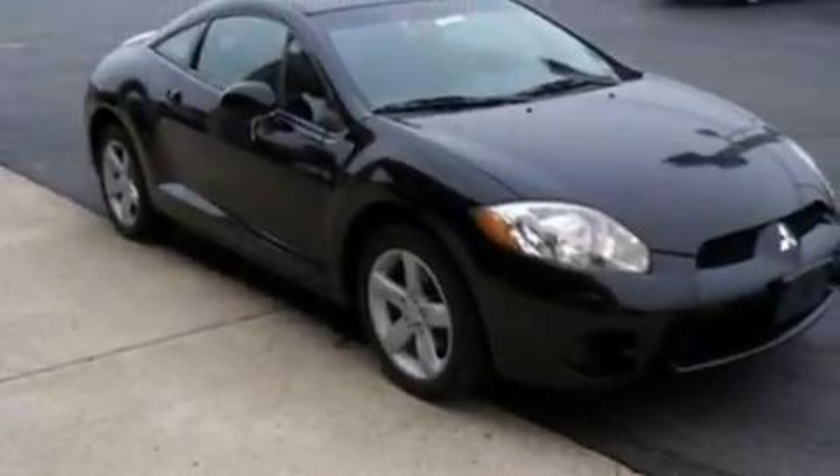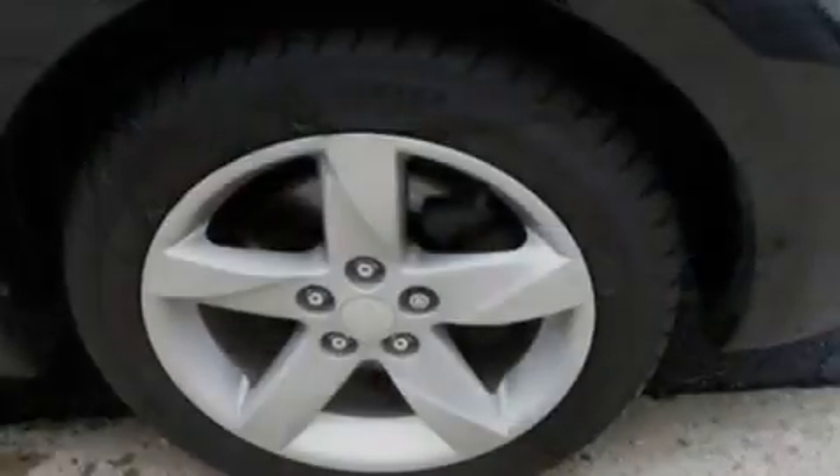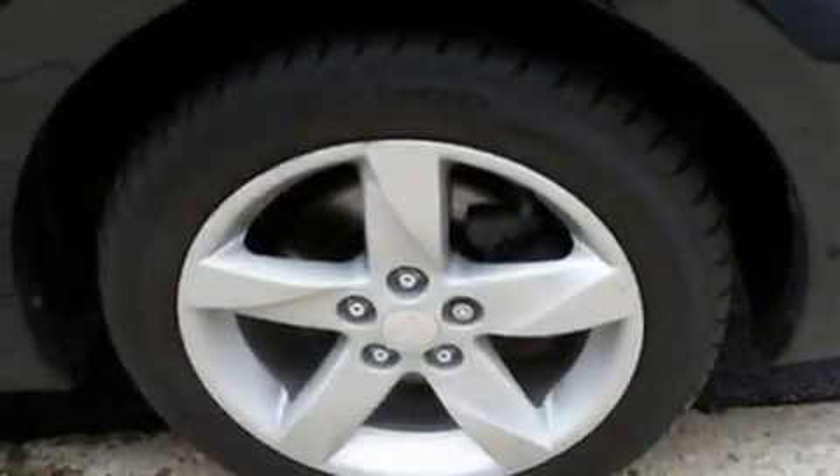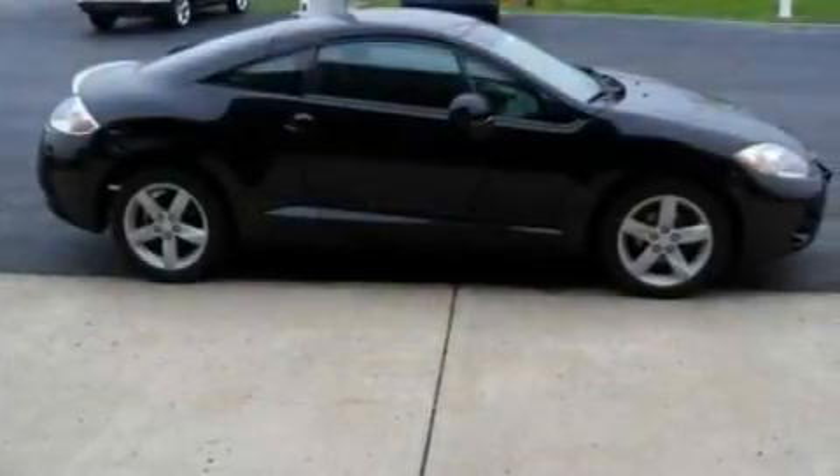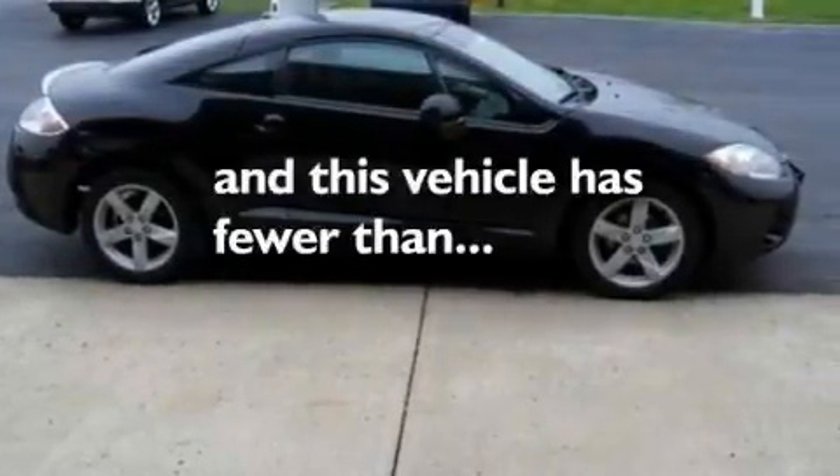Its top features include a split folding rear seat, a rear window defroster, a rear window wiper, a CD player, a rear spoiler, an anti-lock braking system, dual airbags, and this vehicle has fewer than 34,000 miles on the odometer.